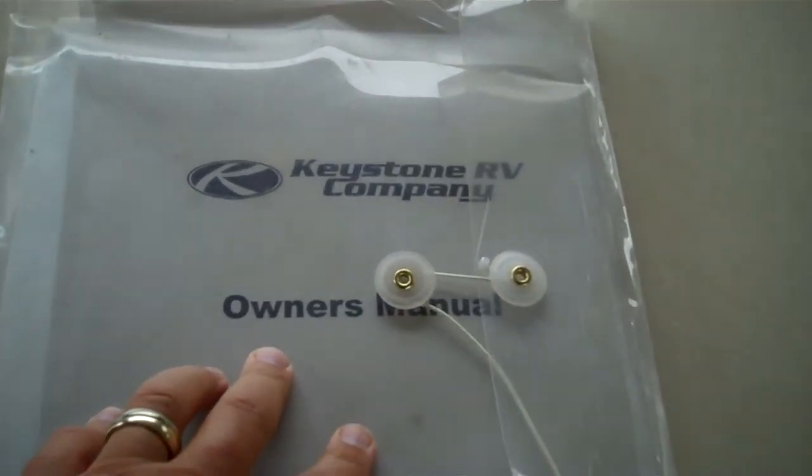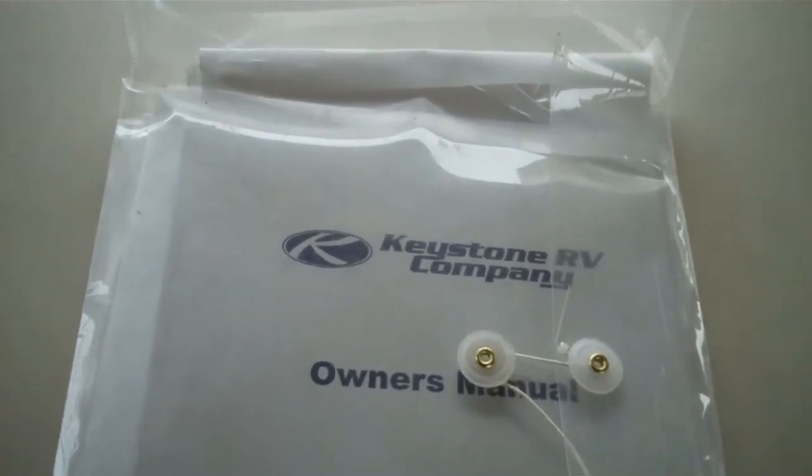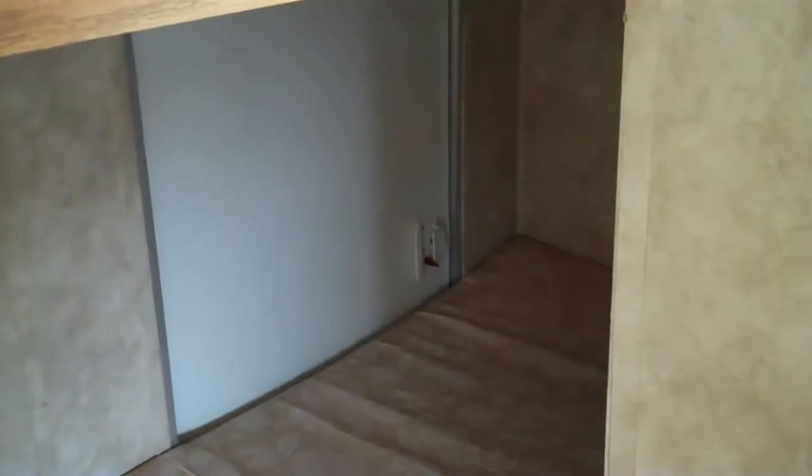Original owner's manuals — so there you go. Shows everything: how to operate all the systems on board. This trailer, 2005, 268, bunkhouse model. Nice little window up there, and there's that access door that I showed you where you can use the storage. So here's what she looks like inside.